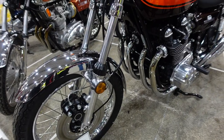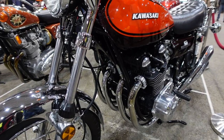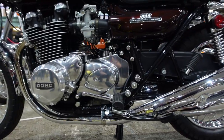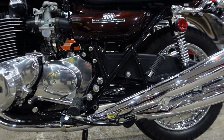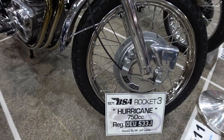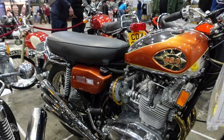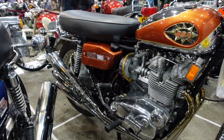Or do you prefer this Kawasaki Z1 1972? This bike's not yet been commissioned. But this bike got a third in the classic - it's the BSA Rocket 3, 1971, 750cc.